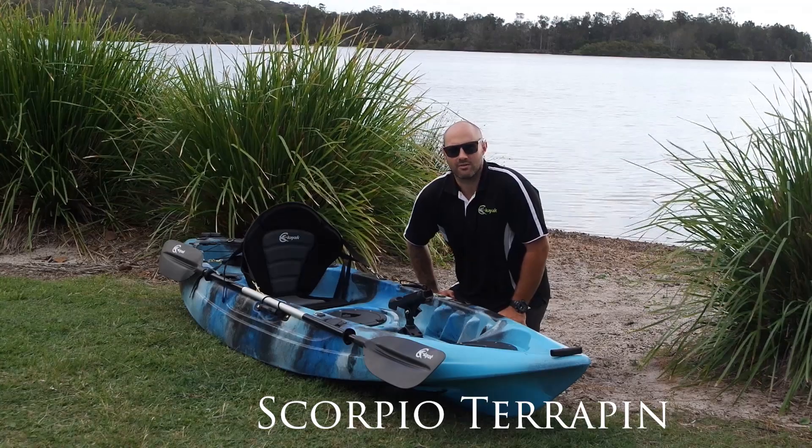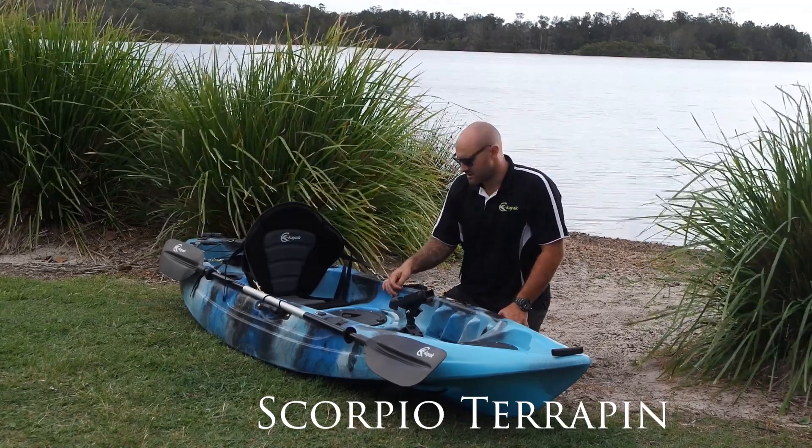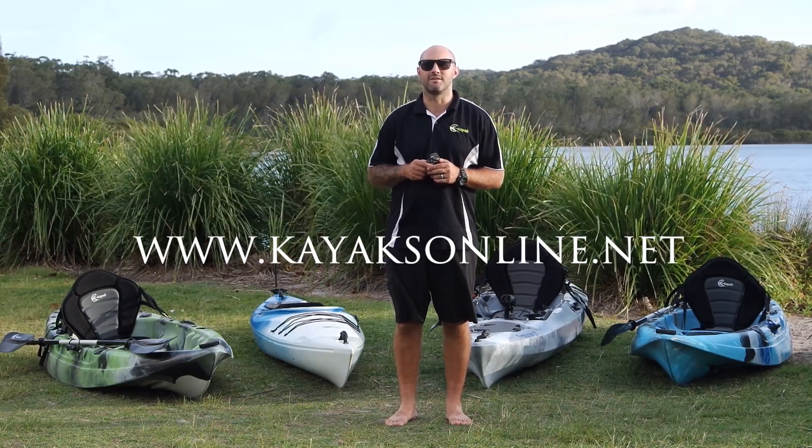Kids as young as eight years old are getting into the Scorpio Terrapin because it's easy to manage and great fun. This kayak is available at all our stores and online at www.kayaksonline.net.